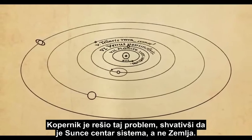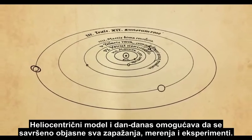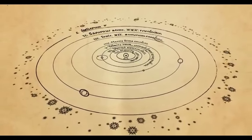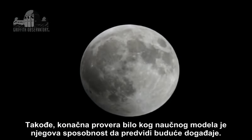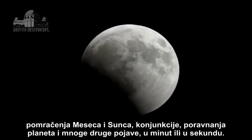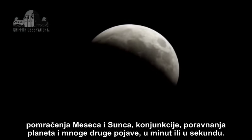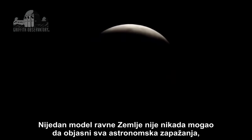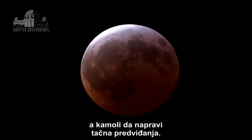Copernicus solved that problem by realizing that the Sun is the center of the system, not the Earth, and the heliocentric model still works to this day to perfectly explain all observations, measurements, and experiments. Also, the ultimate test of any scientific model is its ability to predict future events. Using the heliocentric model, we can accurately predict lunar and solar eclipses, conjunctions, planetary alignments, and many other phenomena, down to the minute or second. No flat Earth model has ever been able to explain all astronomical observations, let alone make accurate predictions.